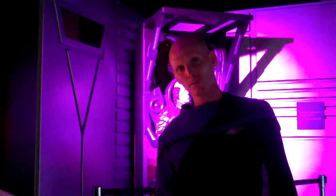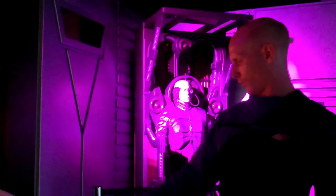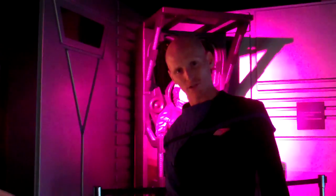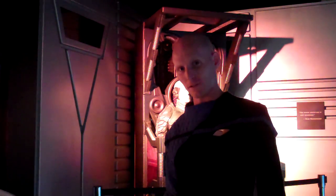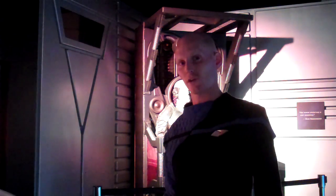Lieutenant Commander Hawk, what are you looking at right now? Oh, this is a shuttlecraft. Now, if you're interested in experiencing shuttlecraft flight, on-site here at the Kennedy Space Center is the Enterprise Model D shuttlecraft.